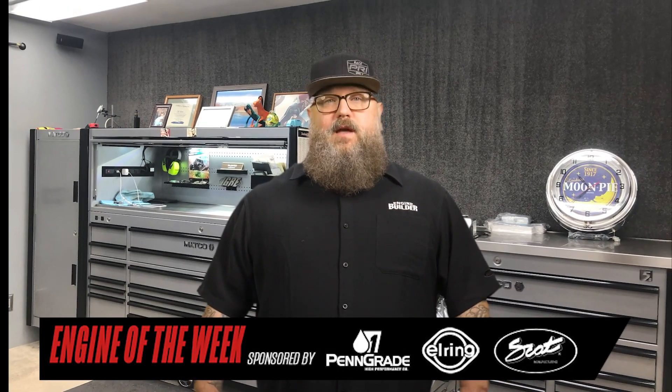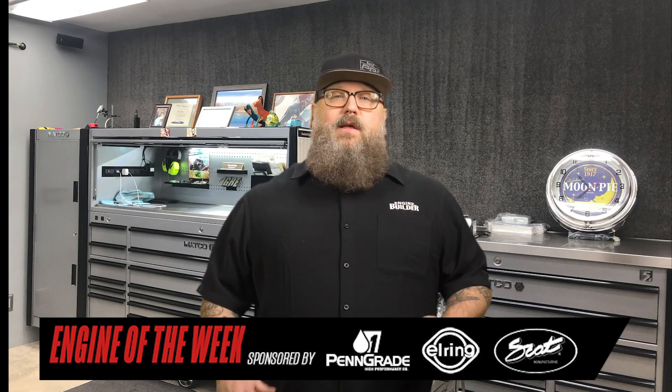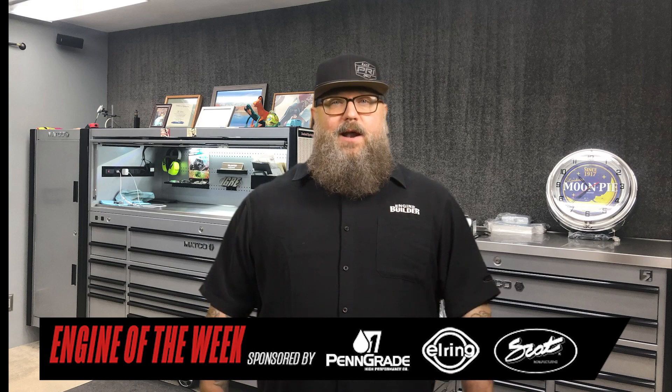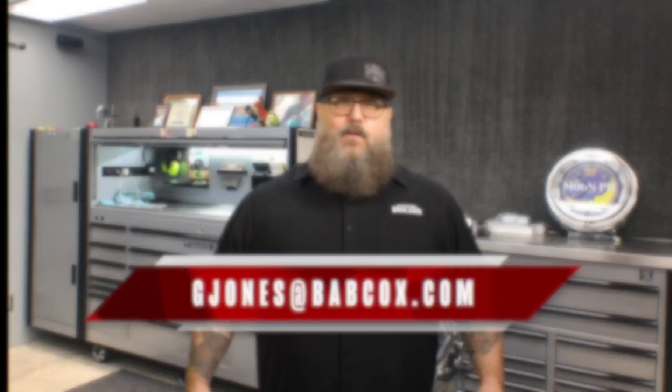That does it for this episode of Engine of the Week. Thanks to our sponsors: Pengrade, SCAT Crankshafts, and L-Ring. Please like, comment, and subscribe if you haven't already. And if you have an engine you'd like to see featured, please email our editor Greg Jones at gjones@babcox.com. Thanks for watching.